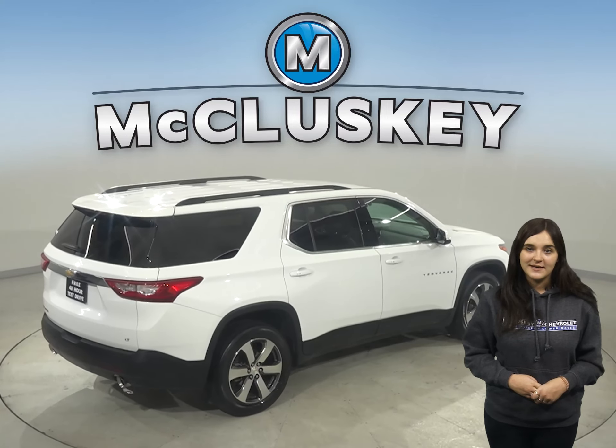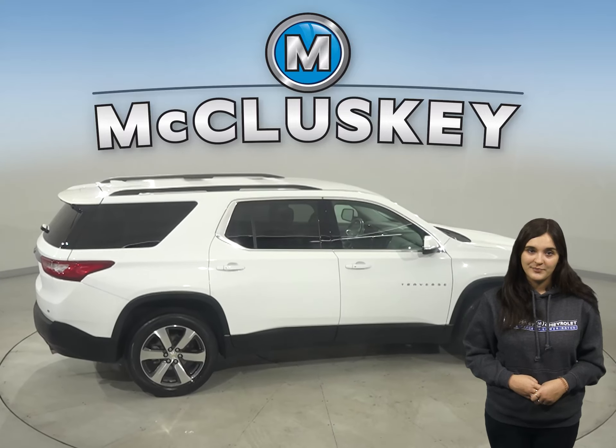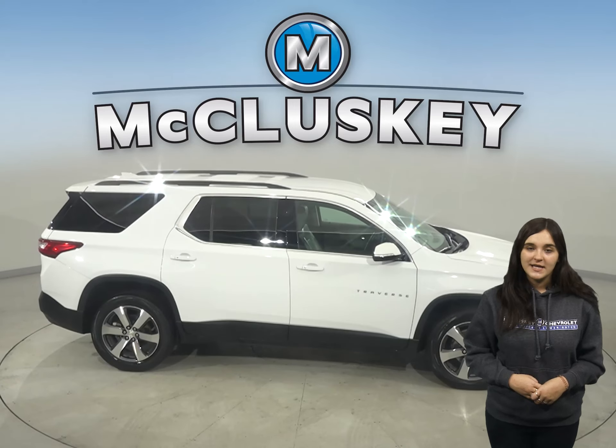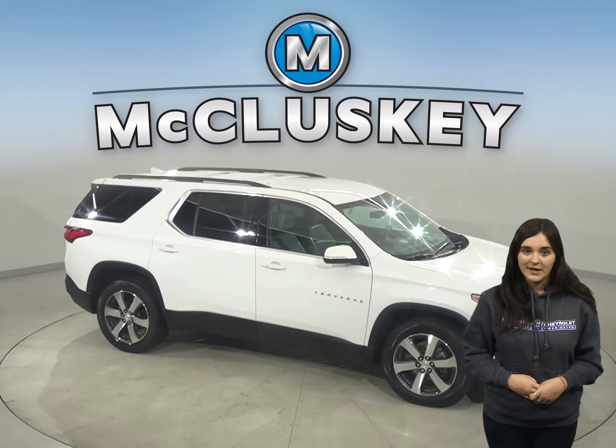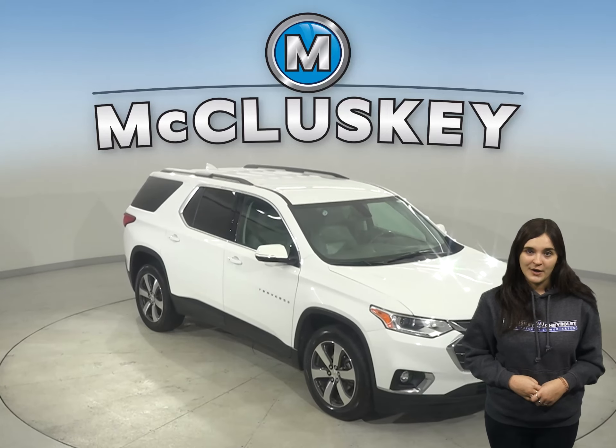It's passed our 172-point inspection so we know this is a reliable SUV. And with only 32,000 miles on the odometer, we'll even keep it reliable with our free lifetime mechanical warranty for as many years and as many miles as you own it.